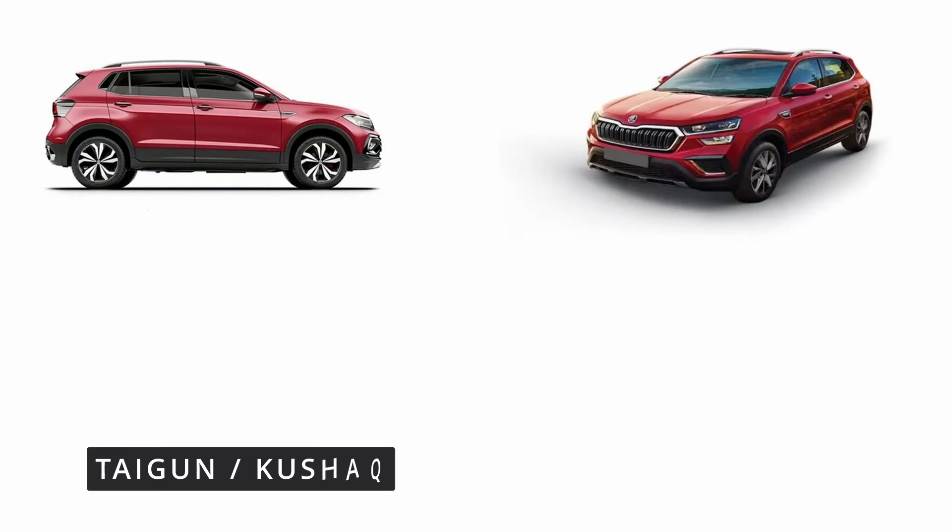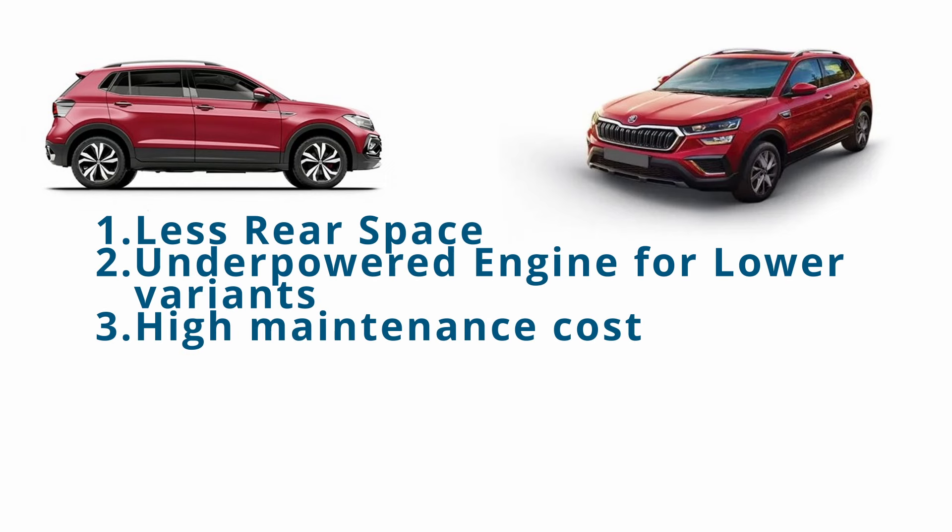Skoda Kushaq and Volkswagen Taigun share the same platform, and their major drawbacks are less rear space, underpowered engine for lower variants, and high maintenance costs.